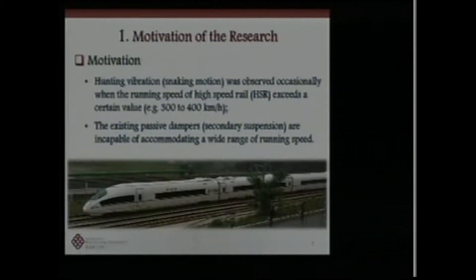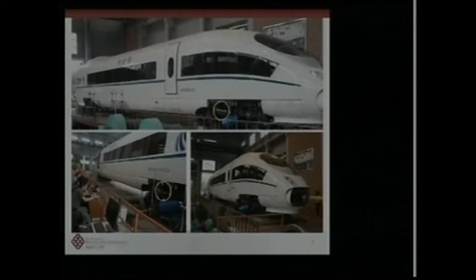Regarding motivation, hunting vibration — also called snaking motion — was observed when the running speed of a high-speed train exceeds a certain value. Sometimes we observed hunting vibration at a running speed of 400 km per hour. The existing passive dampers, including passive secondary systems, are incapable of accommodating a wide range of running speeds from 15 km/h to 500 km/h, so we tried to introduce a smart damper system.